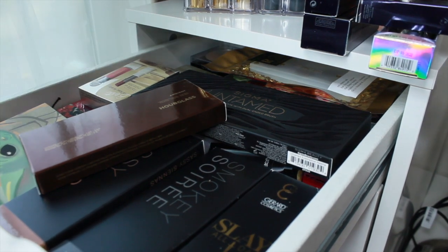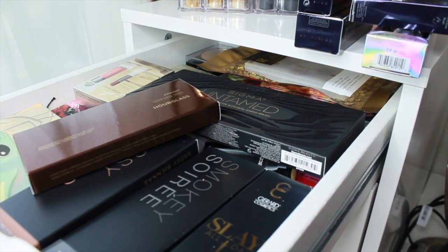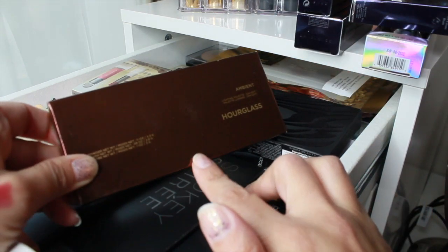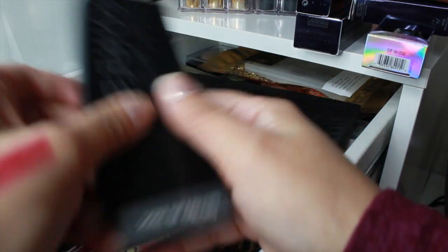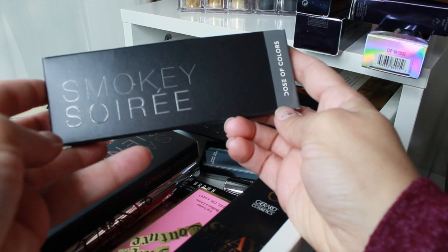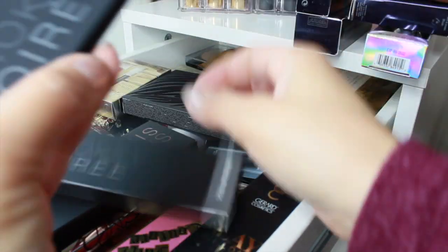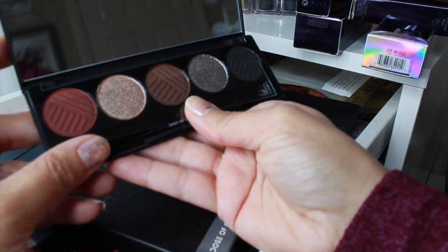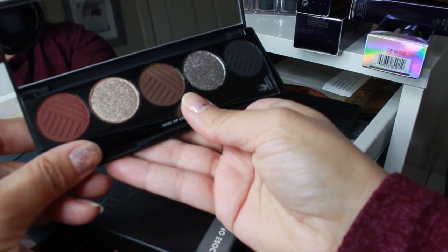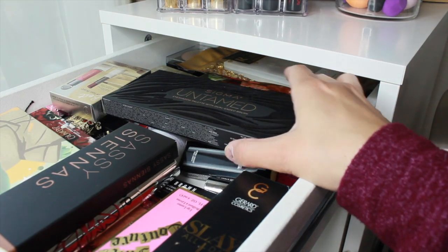For a face palette I'm pulling in the Hourglass Lighting Palette in Dim Edit, which you saw in my haul. I think it would be perfect for New Year's Eve. I'm also pulling in the Dose of Colors Smoky Soiree palette — I think this would be stunning for the holidays.